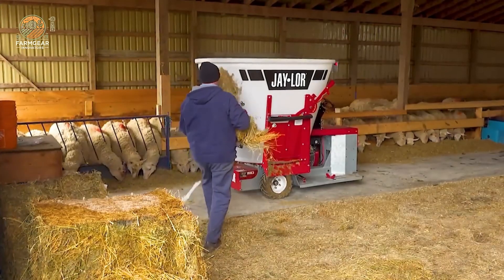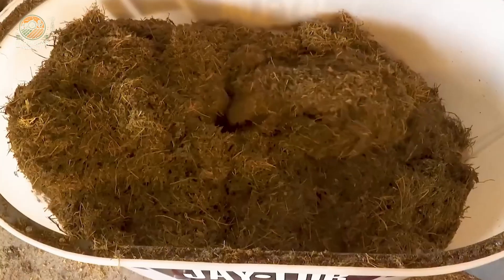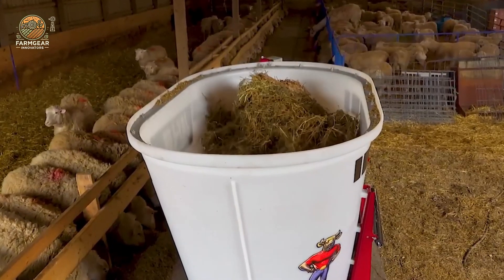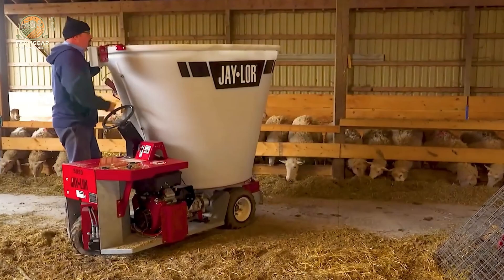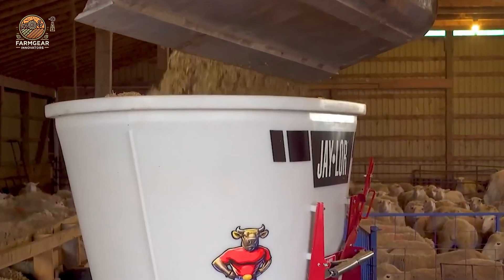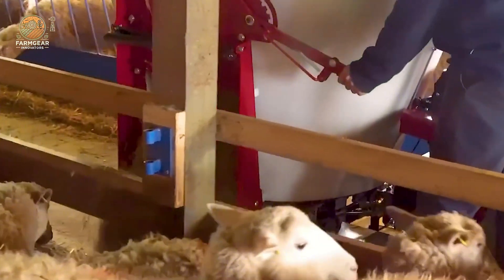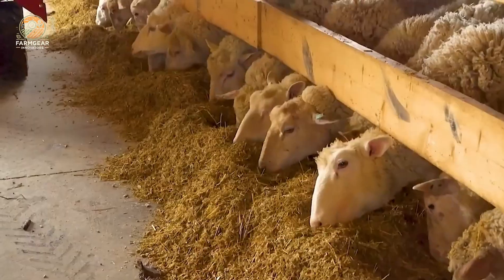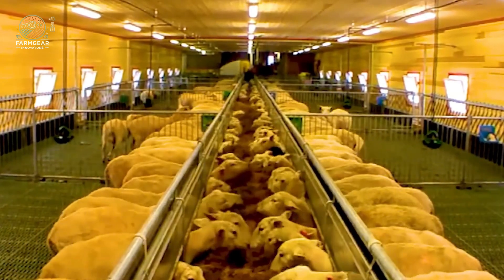Now let's talk about nutrition. The secret to strong, healthy, and productive livestock is precise feeding. The Geeler 5550 Mini TMR Mixer is here to revolutionize the way farms prepare feed. With a 60-horsepower engine, this machine automatically mixes different types of feed, making sure every sheep gets the exact nutrients they need. Say goodbye to waste and guesswork, and hello to optimized feeding efficiency.